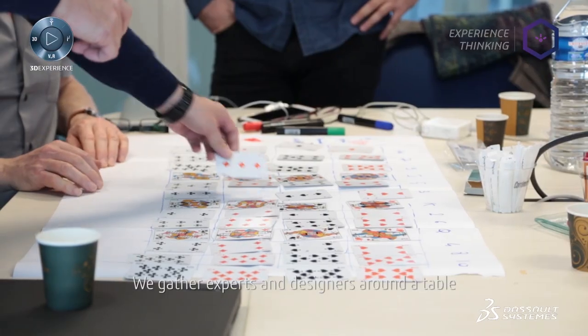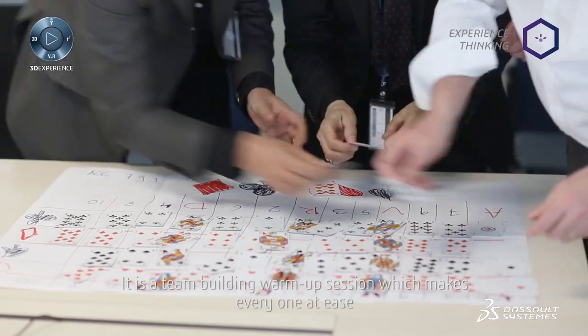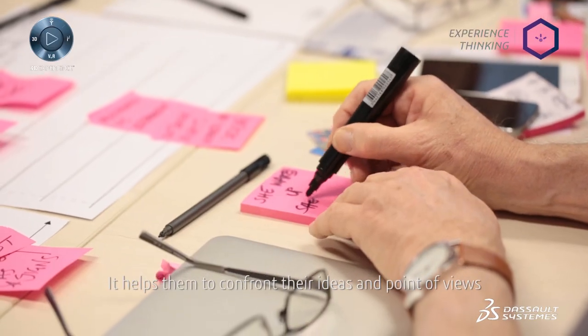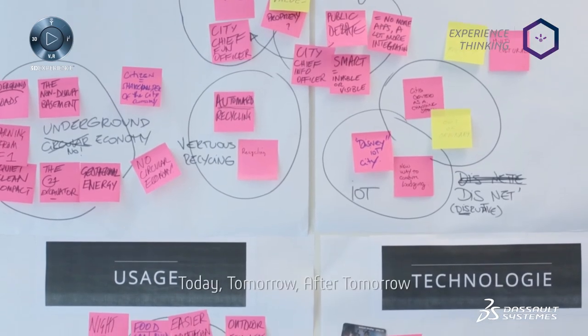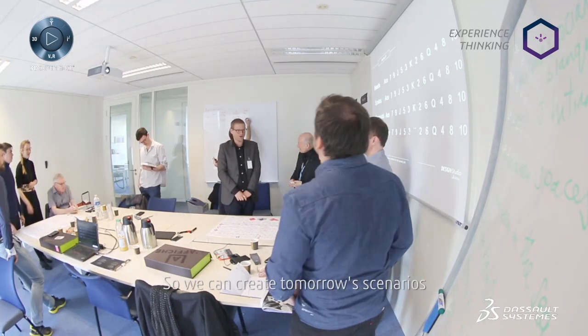We reunite the experts and designers around the table. After a warm-up to put the people together and create a team, and to help people better confront their ideas, we put in place a workshop method called TTAT — Today, Tomorrow, and After Tomorrow — to create, together, the scenarios of the future.